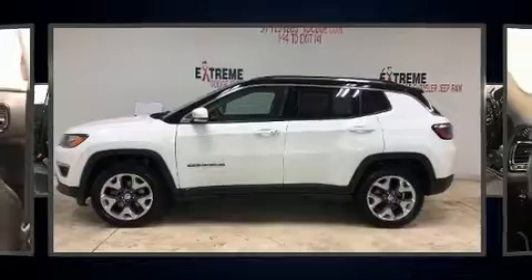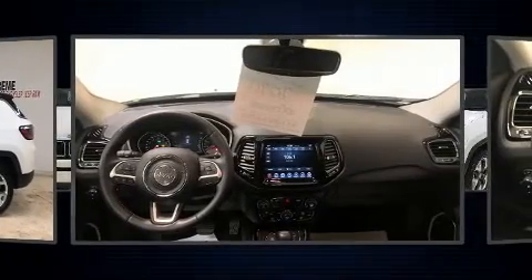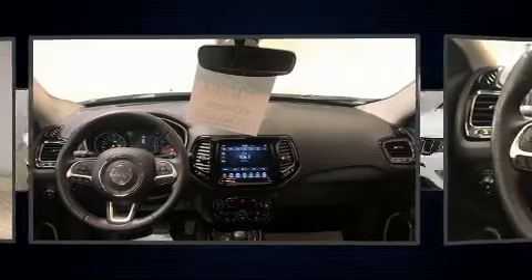Discerning drivers will appreciate the 2018 Jeep Compass. With just over 35,000 miles on the odometer, this four-door sport utility vehicle prioritizes comfort, safety, and convenience.